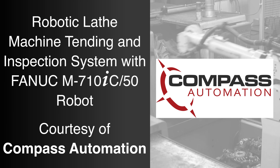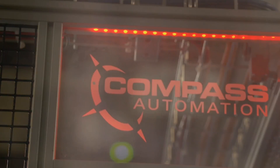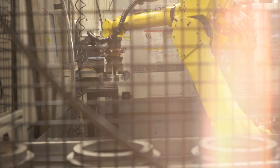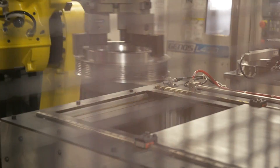FANUC America Authorized System Integrator Compass Automation designed and built two identical machine tending and inspection systems for Axley Machining, part of the Gemini Group. Before automation was implemented, the process was very time-consuming and labor intensive, using two operators to run four machines while hand-loading and unloading each part.